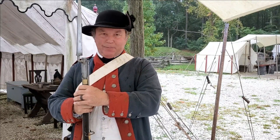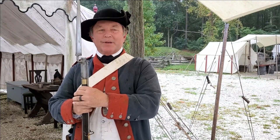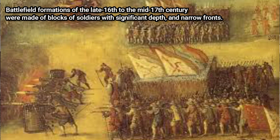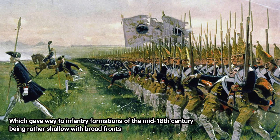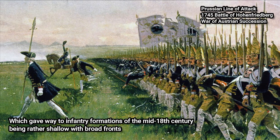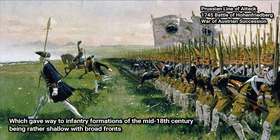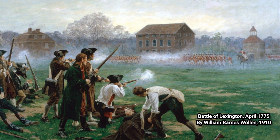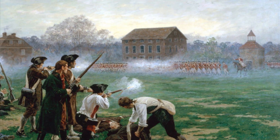Today we're going to talk a little bit about firepower in the 18th century. By this time period in history, formations are not nearly as deep as they were in the 17th century. Part of that is because of changes in technology — the flintlock firing mechanism and the use of the paper cartridge — which allow a quicker rate of fire, allowing you to thin out the formations.